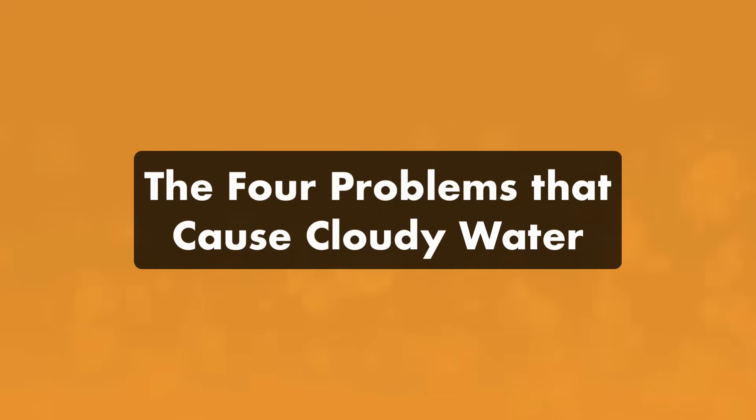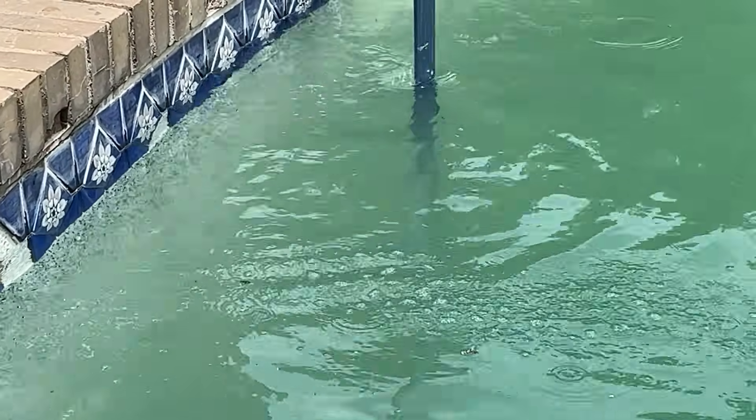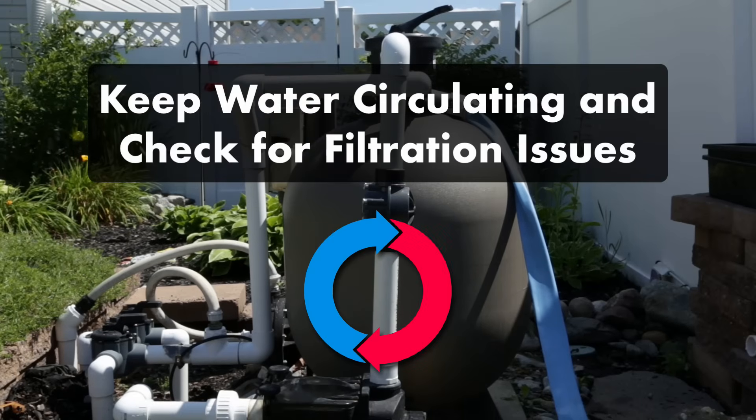Here are the four problems that cause cloudy pool water and how to fix each one. You need to tackle the root of your issue first, otherwise the cloudy water will just come right back. Problem number one: poor filtration. If your pool filter isn't functioning properly, it can't remove the tiny contaminants that cause cloudy pool water. Keep your pool water circulating properly and check the following filtration issues.